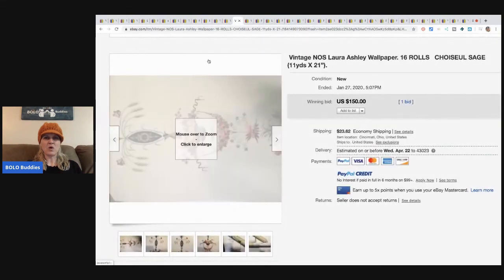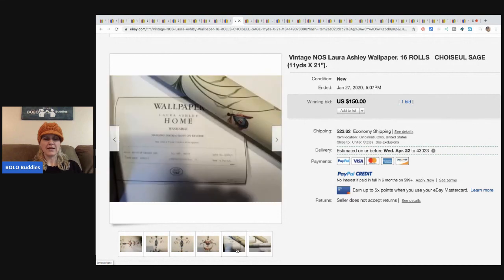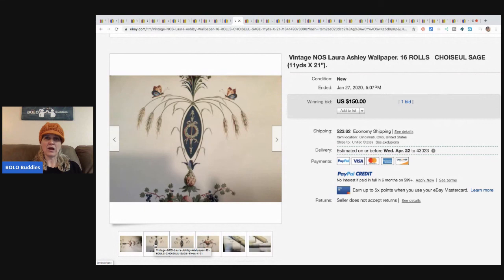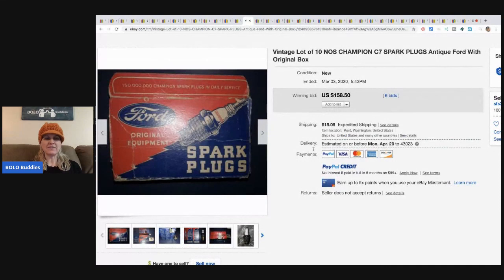This is wallpaper — it only had one bid, so I can't guarantee it's always a bolo, but it's kind of fun. Sixteen rolls of this Laura Ashley wallpaper sold for $150. I've sold Disney Mickey Mouse wallpaper — one or two rolls — and did pretty well; I think people use them for crafts. Also, Ford spark plugs new old stock sold for $158.50 plus shipping.